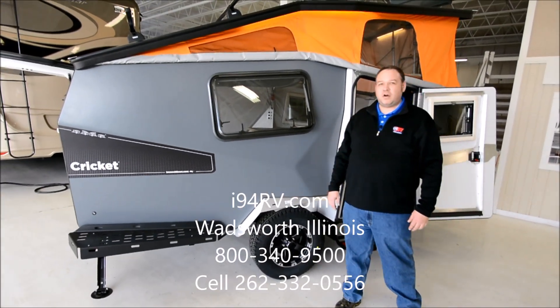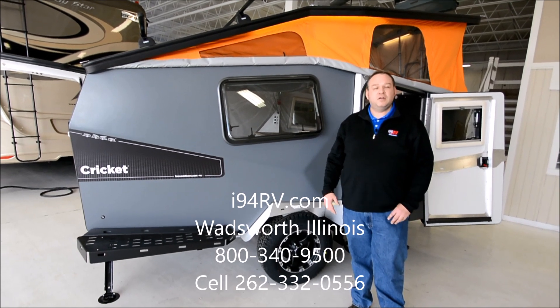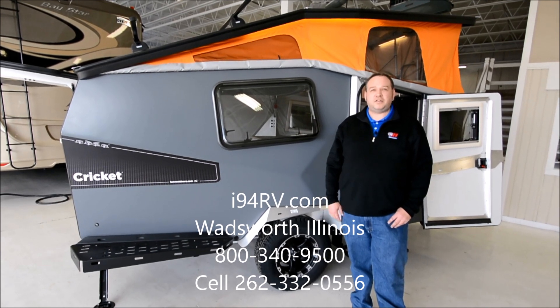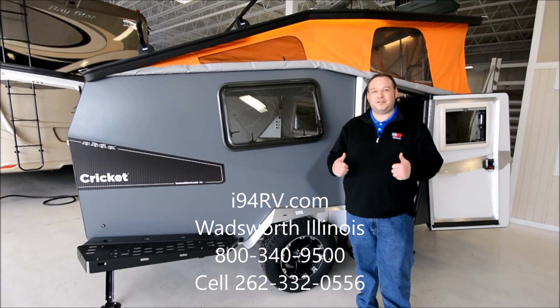Again, I'm David with I-94 RV. You can reach us on the web at i94rv.com, give me a call on my cell at 262-332-0556, or at the office at 800-340-9500. Thank you.